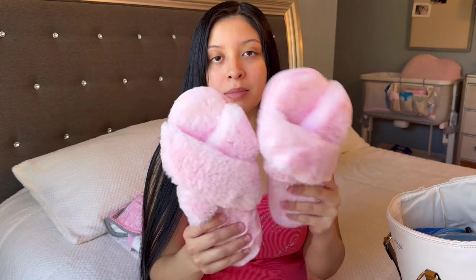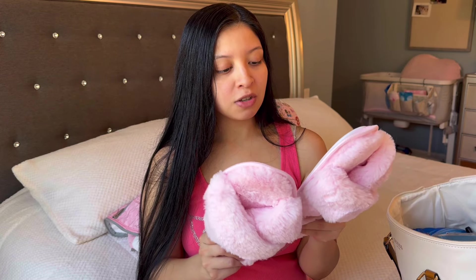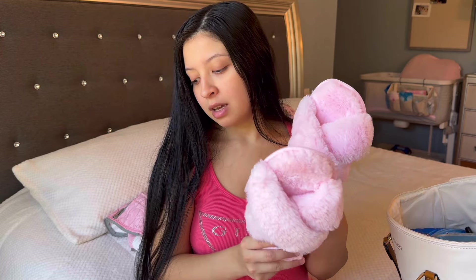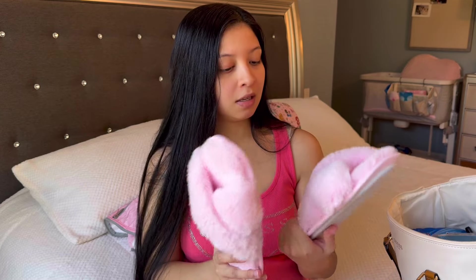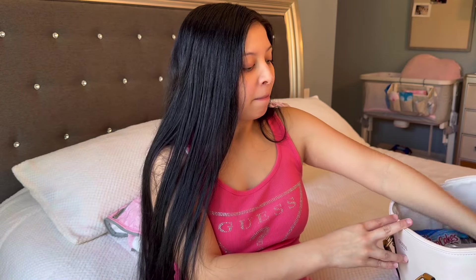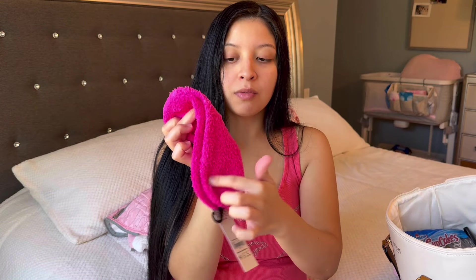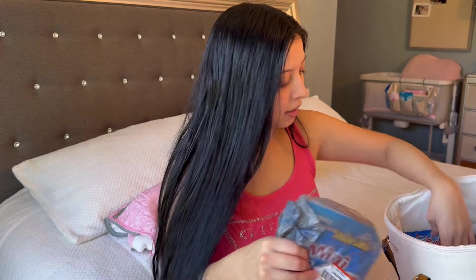I will be bringing some slippers — I actually found these at Hobby Lobby in the wedding section. I'm a medium but I got a size large/extra large and they actually fit well, maybe because my feet are a little swollen. They were about ten dollars. You do need to bring slippers or sandals. I'm also bringing a pair of socks — they do recommend socks with rubber grip on the bottom, but since I'm bringing slippers, regular socks are fine. If you're not bringing slippers, bring the socks with rubber grip so you don't slip.